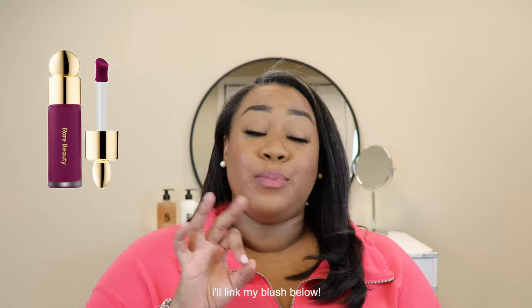Another product I want to recommend is the Rare Beauty Liquid Blush in Faith. This is a really beautiful purple shade. I love a purple blush in the fall and winter — I think it looks really nice specifically on deeper skin tones. I hear a lot of beauties rave about the Rare Beauty Liquid Blush. I wanted to get one in the summertime but I have too much blush already. If you would like to try liquid blushes, definitely check out the Rare Beauty Liquid Blush. I think I need to get Faith — let me add that to my list.